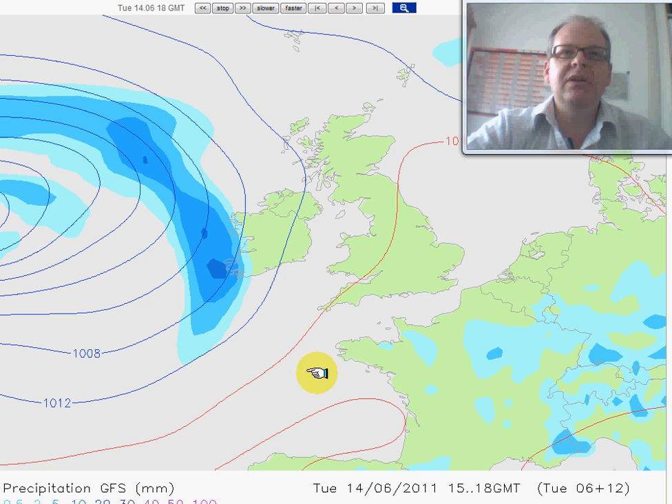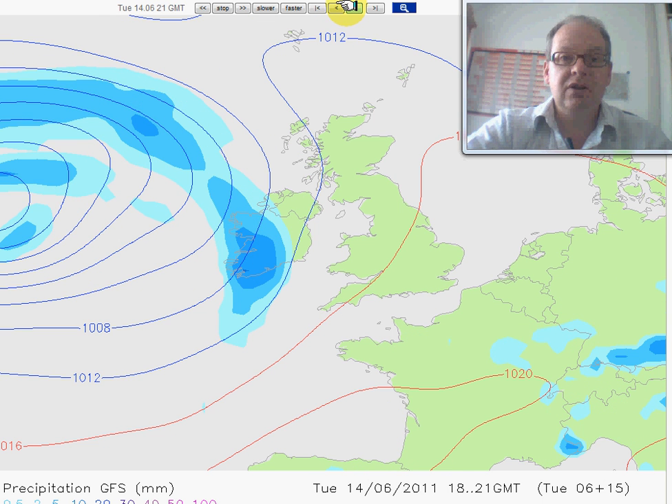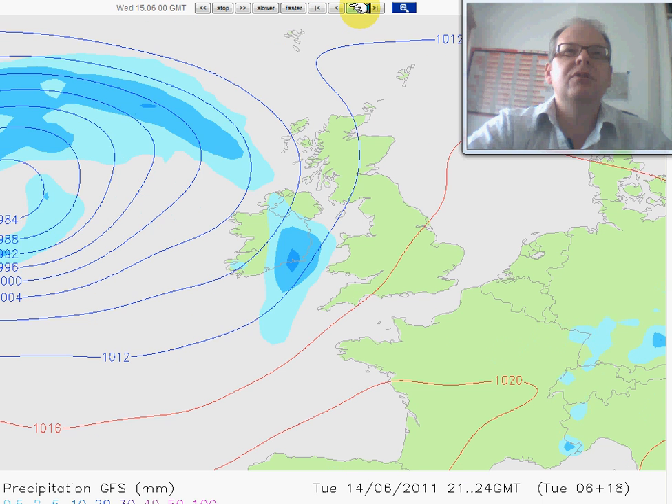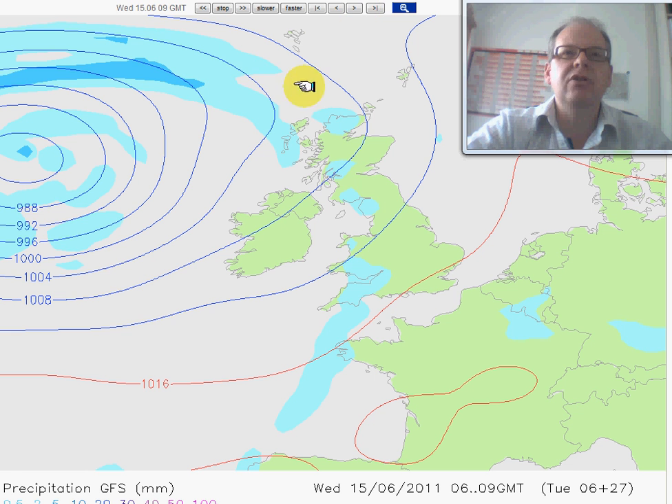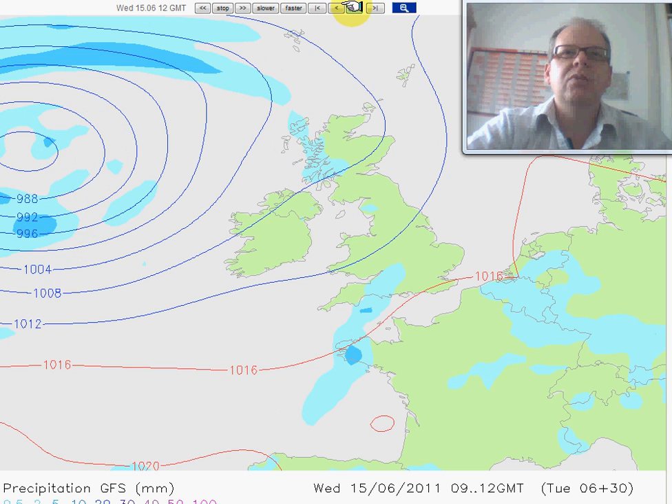Here's how things look today. We've got this nice ridge of high pressure, bringing some lovely spells of sunshine across the country at the moment. This front out towards the west is going to be edging in. These charts by the way are from weatheronline.co.uk. In comes the front during the course of tonight and then it weakens as it reaches the country, just dissipating across the whole country during the course of Wednesday.